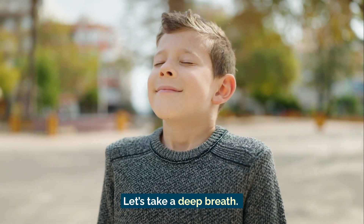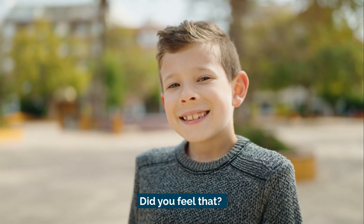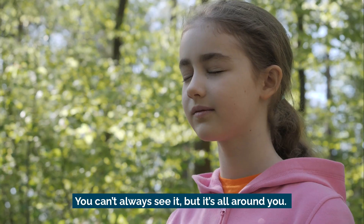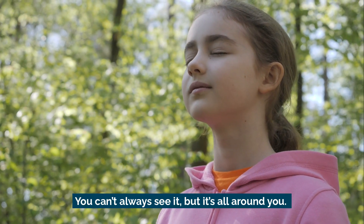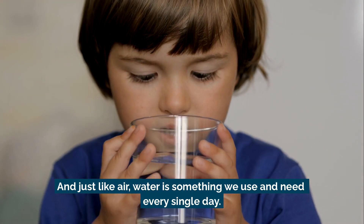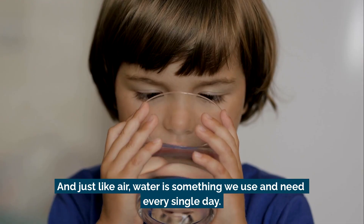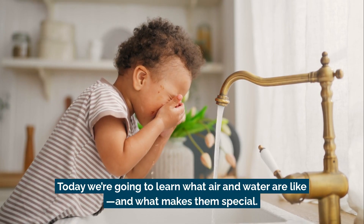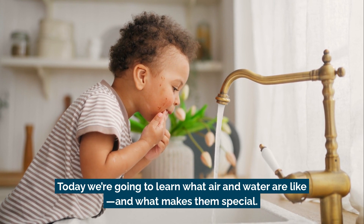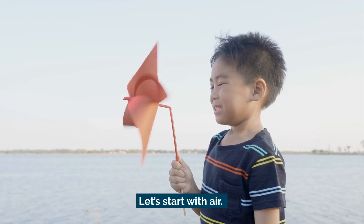Let's take a deep breath in and out. Did you feel that? That's air. You can't always see it, but it's all around you. And just like air, water is something we use and need every single day. Today we're going to learn what air and water are like and what makes them special. Let's start with air.